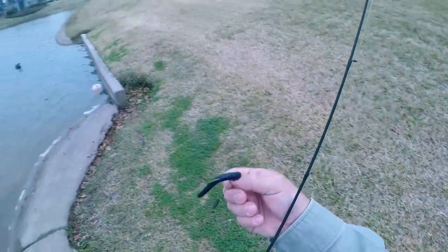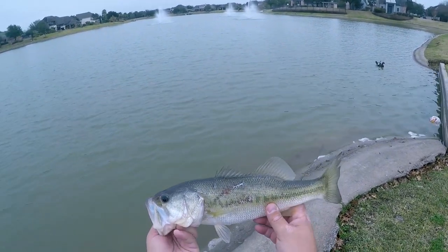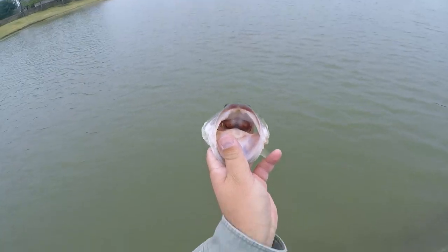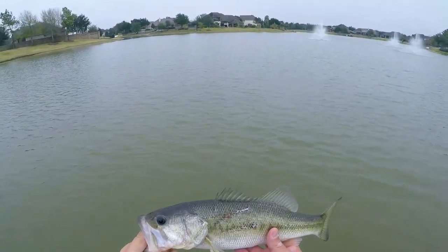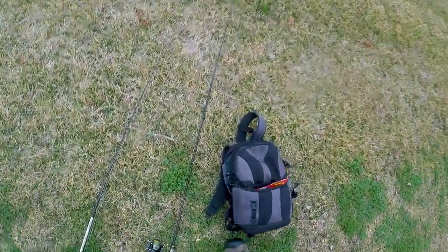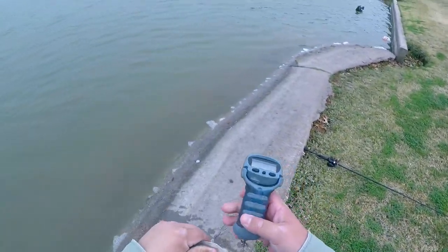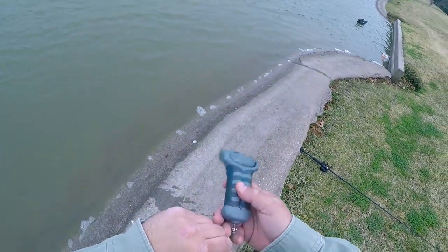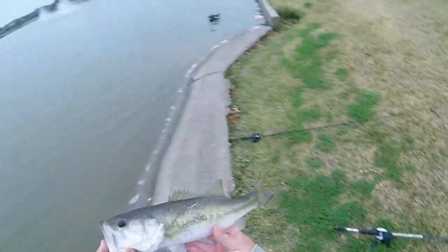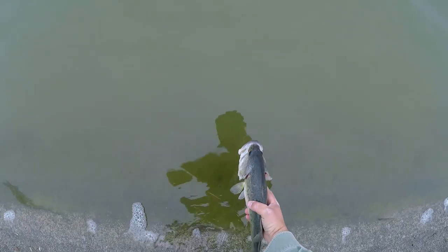There we go — down on that little trick worm. Look at that lipstick — he's definitely feeding off the bottom. Let's get a weight on him, I'm thinking about a pound and a half. That's the first time I've thrown that june bug color and caught a fish with it. One pound eleven ounces — nice one pound eleven ounce bass, let's let this guy go back home.